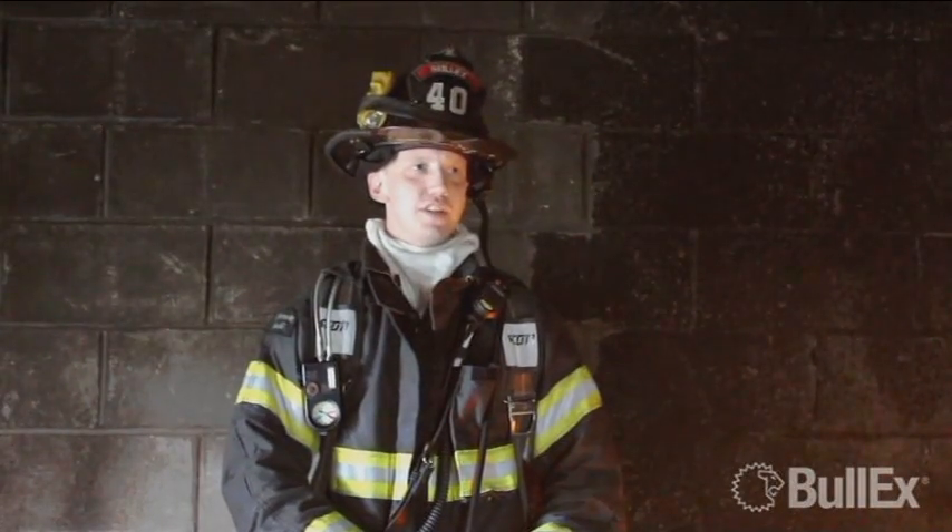I'm John Joy. I'm a service technician at Bull-X and also a chief officer of my fire department. What I like about the ATTACK is that for a newer firefighter, you can set it to a lower difficulty, where for a more seasoned firefighter, you can go over the basics of having to go back over the fire and make sure that the seat of the fire is actually out.